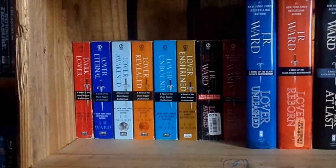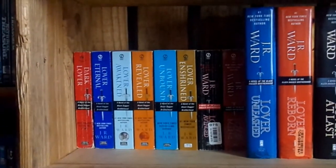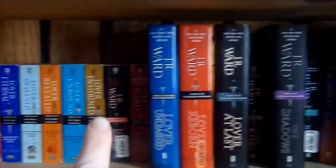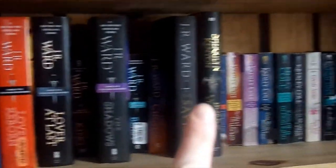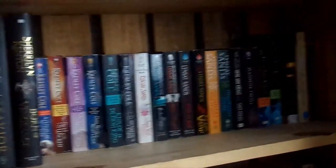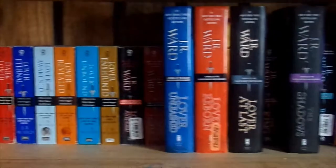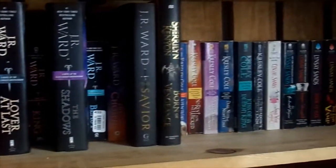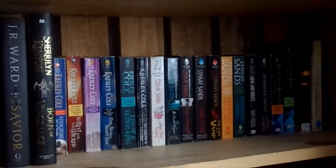The third shelf down is my Paranormal Romance shelf. This is basically the JR Ward series, Black Dagger Brotherhood, followed by Kresley Cole, lots of Lindsay Sands, and Jayne Ann Krentz. I wanted to have all of my Paranormal Romances on one shelf because, if you notice, all of the books are pretty much dark, and I just like that kind of color scheme.